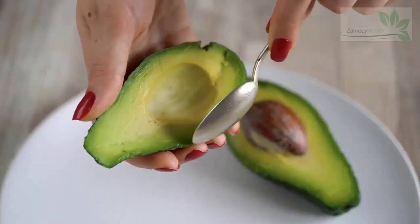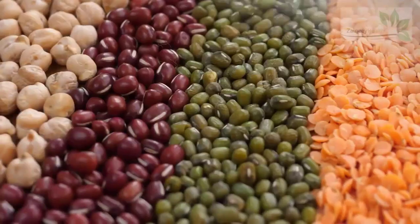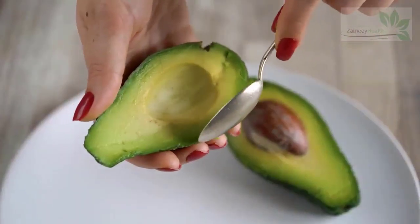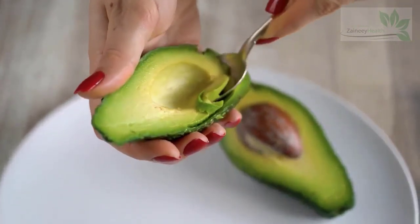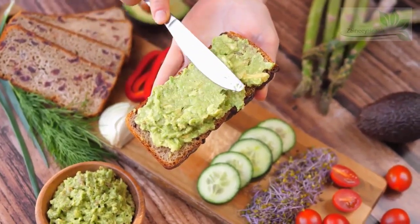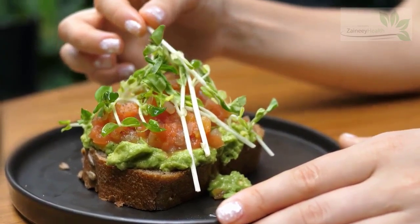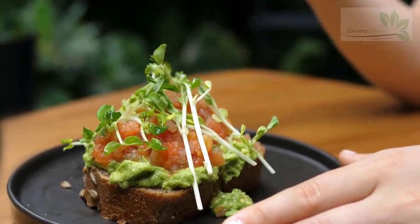10. Avocados. Avocados are known for their sources of unsaturated fats and folate. They are also rich in biotin. A 200-gram avocado contains at least 1.85 micrograms of biotin, or 6% of your DV. One of the famous ways avocados are served is as guacamole. They can also be mashed onto toast, used in a variety of dishes, or made into fruit shakes with milk.